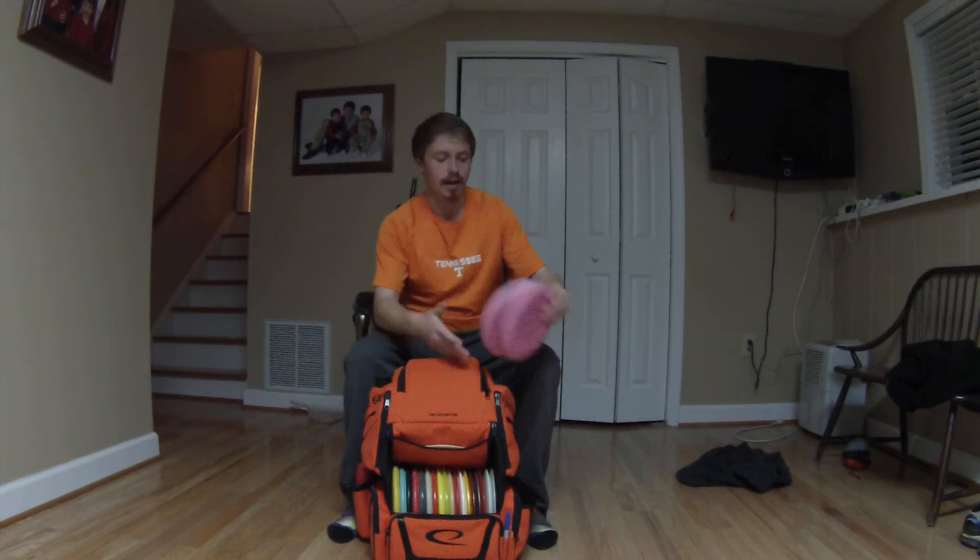First, let's start off with my main putters. I carry BT Harp Shields. I swear they have magnets in them — they go in the basket every time. Love it.